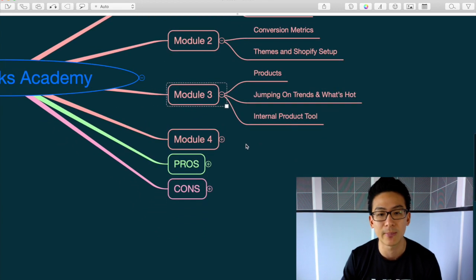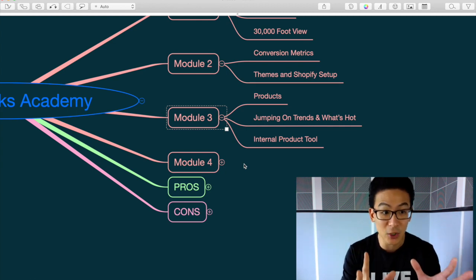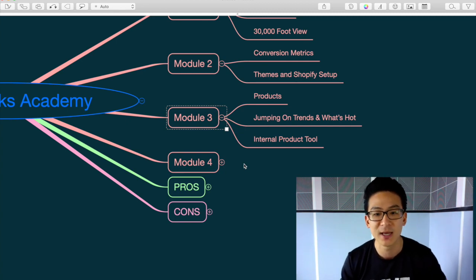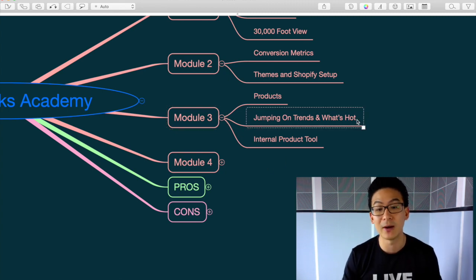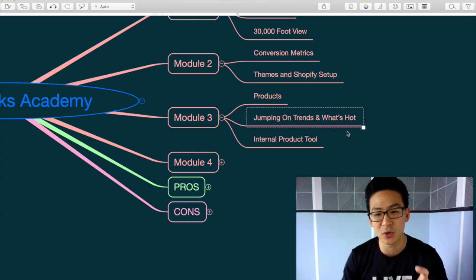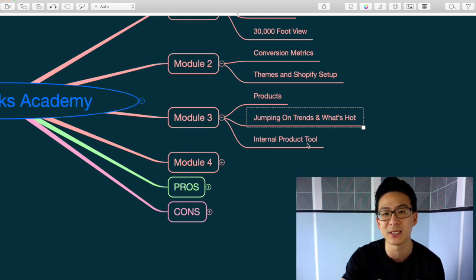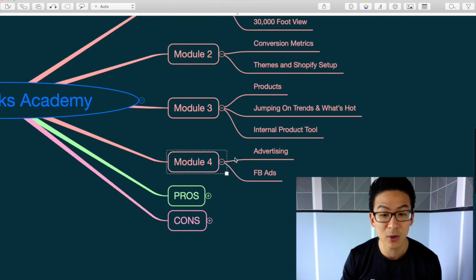Module three is about picking your products. His whole idea — why he calls it 'hacks' — is you're hacking the dropshipping and ecommerce world. Instead of selling any random product like a blue pen, he teaches you how to jump on trends: what's hot, what's selling, how to source those products. He even has an internal product tool where you can find the hottest products to sell, and he connects you with suppliers so you don't have to find your own — which is a real time-saver.